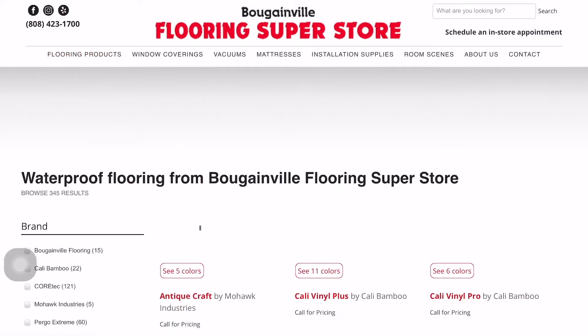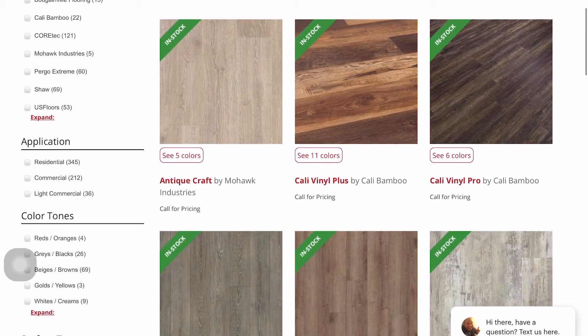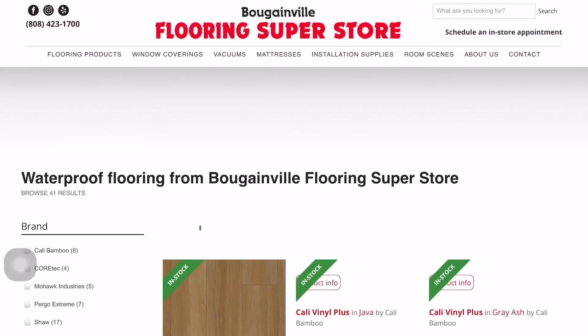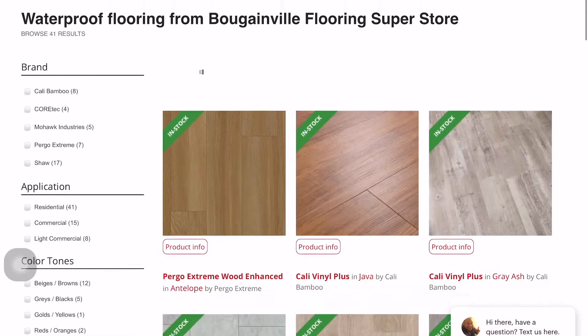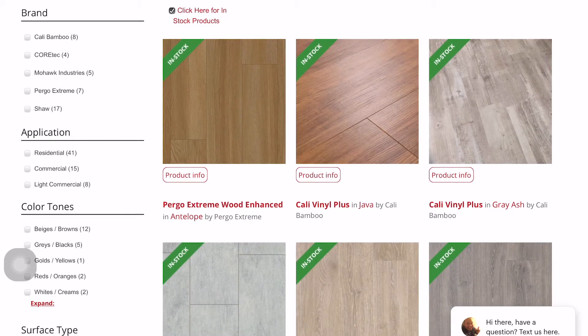If you go to waterproof flooring you can pull up all the products and filter by different parameters like brand, application, color, and installation method. There's a special button at the top that says 'click here for in-stock products.' If you click that it will show only the products we have in stock, which is really what you want for Roomvo. Our stock products are things we have in our warehouse — we have the largest stock of inventory on the island.